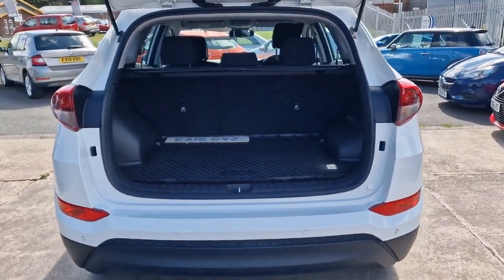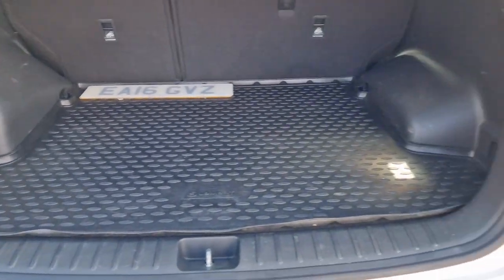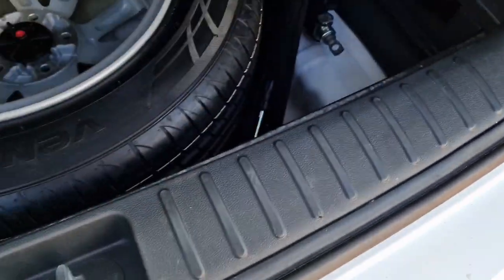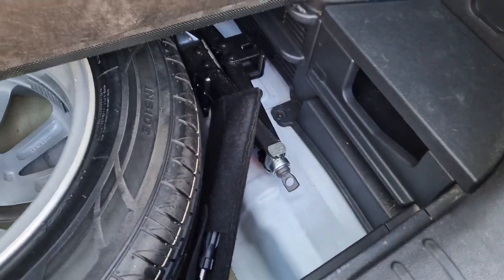Into the load space — split-folding rear seats, you've got a parcel shelf at the back and a load cover onto this flat load space, so no big horrible lip to negotiate. Underneath it's all carpet and it's very clean and tidy indeed. And underneath that again there's a full-size spare wheel, which is nice, along with all your other bits and bobs.